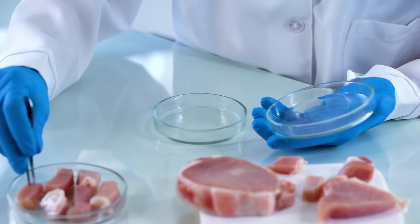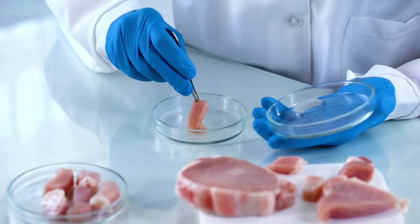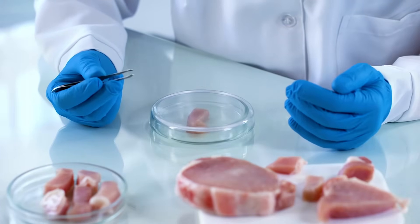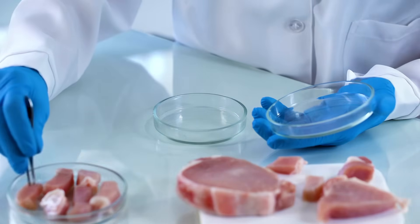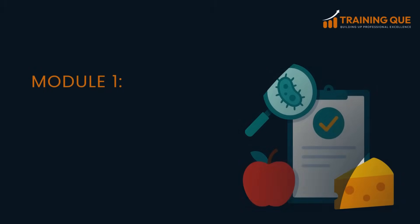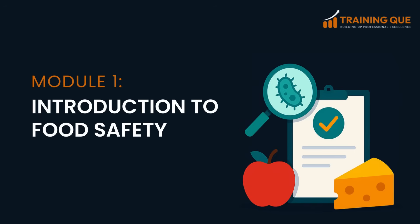This video is part of a larger course on food safety and quality management, HACCP and GMP, to help you improve food quality, prevent foodborne illness, and protect public health. Welcome to Module 1, Introduction to Food Safety.